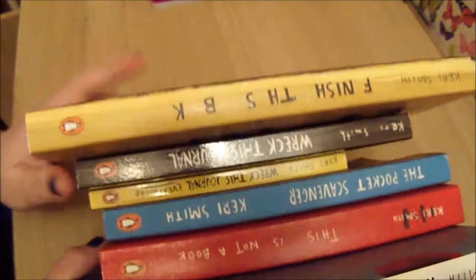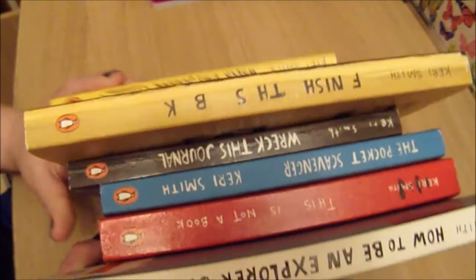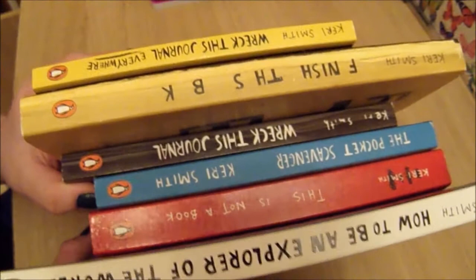So that's all of the untouched Keri Smith books that I've got — obviously I've also got Mess, which is still drying. Which one of these would you like me to tackle next? Wreck This Journal is more popular, but maybe you want to see some of the lesser known books. Let me know in the comment box below and I can try and pick that one next for an art project. Thanks very much for watching this video, and I will see you for another video very soon. Bye!